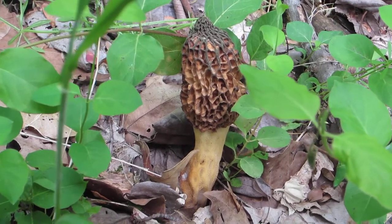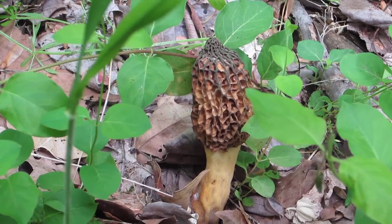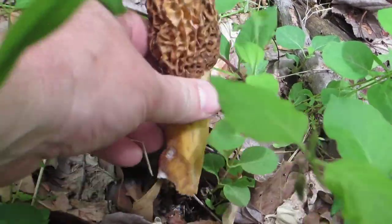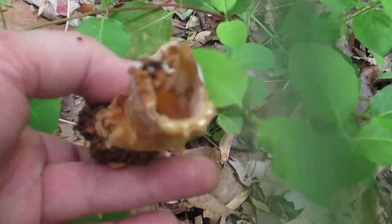As you can see, it's honeycomb — that's one of the signs of a morel mushroom. Morel mushrooms are also hollow, so we'll pick this one and see what it looks like. Yep, as you can see, it's hollow.